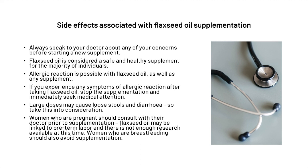Because flaxseed oil is so rich in fiber, large doses may cause loose stools and diarrhea, so do take this into consideration. Women who are pregnant should consult with their doctor prior to supplementation, as flaxseed oil may be linked to preterm labor and there is not enough research available at this time. Women who are breastfeeding should also avoid supplementation.